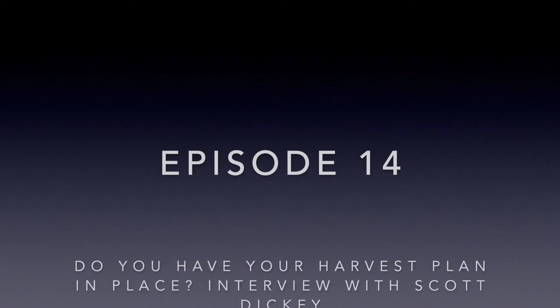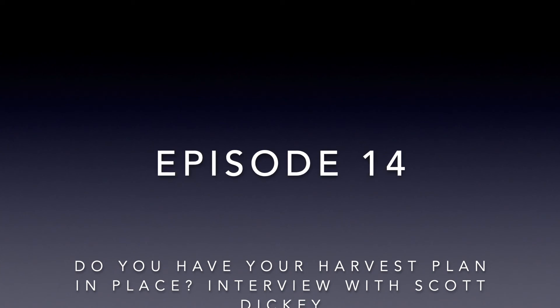Hey everyone on this August day. Hope you're all doing well. This is episode 14 of Agronomy Moment. It's hard to believe we're already racing through another season. Corn is basically on the verge of done and we have a few weeks left on soybeans, and we're going to be ready for harvest.